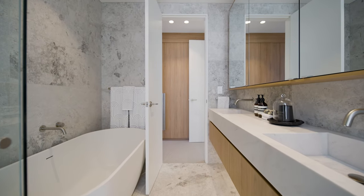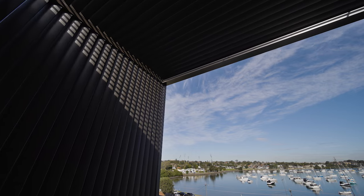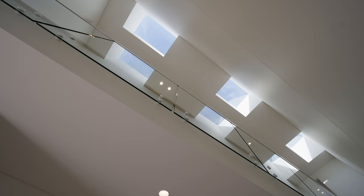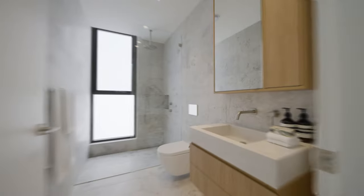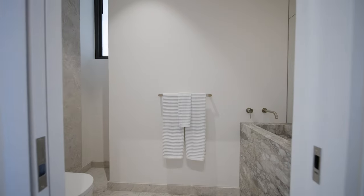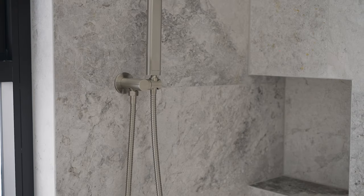With its balcony, extensive robes, and luxury ensuite, the primary bedroom is the ultimate retreat you've always dreamed of. There's internal access to the lock-up garage plus parking on the drive, and the extra luxuries include heated floors in the ensuite and main bathroom, just like the powder room on the entry level — the marble details are simply exquisite.